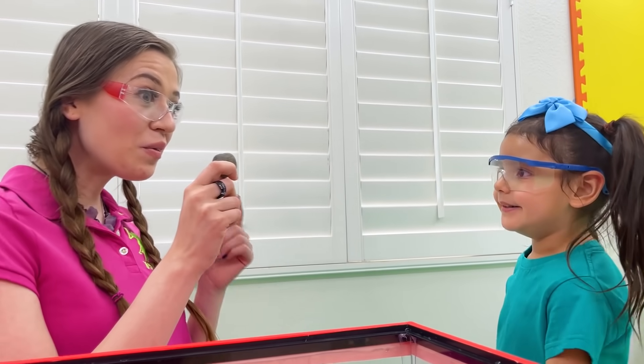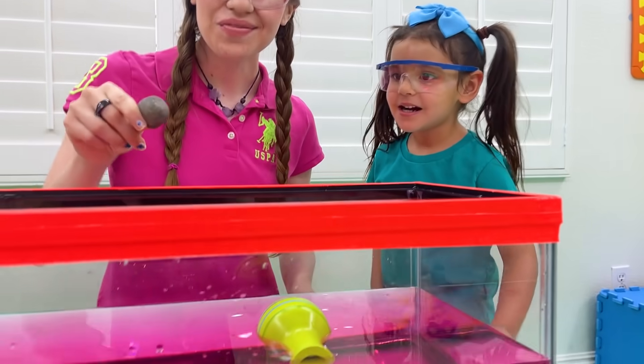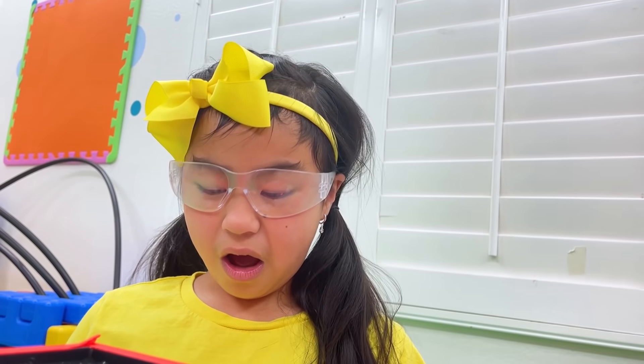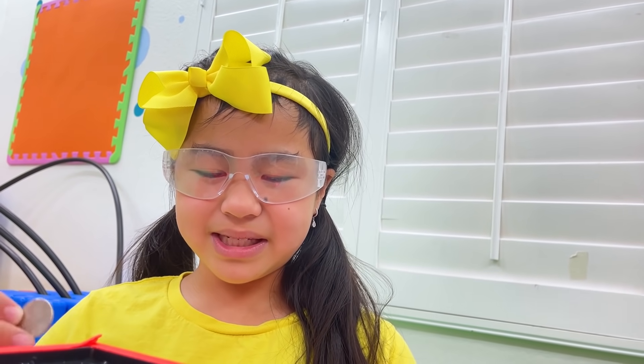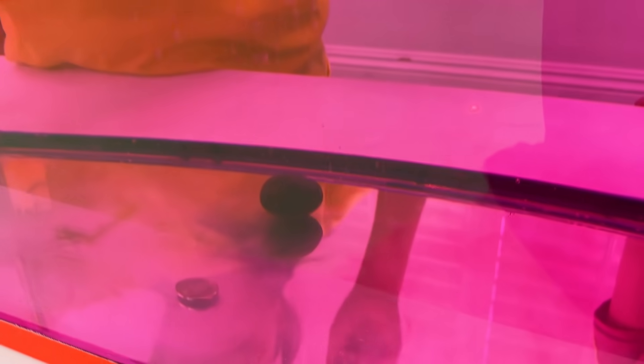Alright Ellie, how about this rock — sink or float? Sink! We'll see! Auntie, why did the rock and coin sink? It's so small! Remember Jani, size doesn't matter — it's all about the density! Oh, I get it now — the material of the rock and the coin is more dense than water! It made them sink! That's right, Jani. Good job!